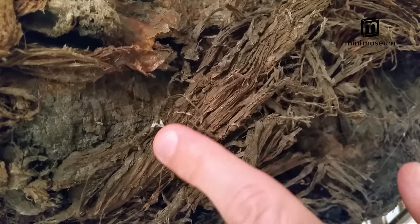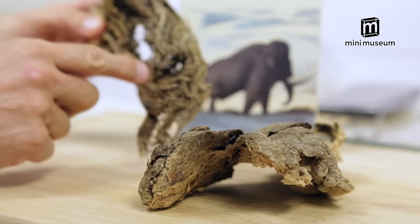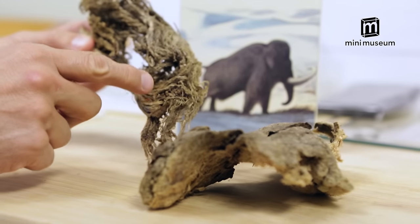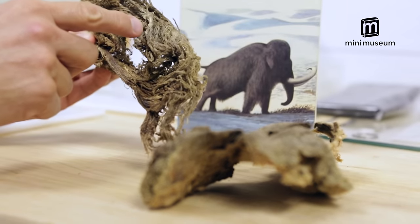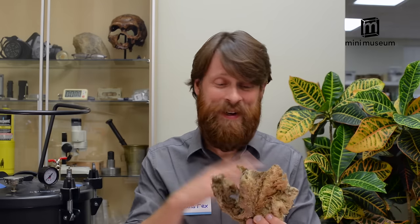Now we're going to get under the skin. This rather stinky mammoth meat has been carbon dated to be 19,551 years old and comes from the leg of this mammoth. Your Mini Museum will contain a piece of this ice-aged beef jerky.